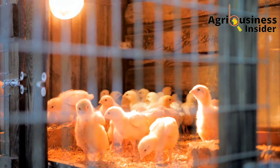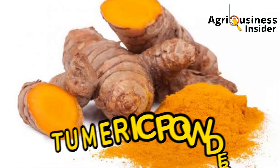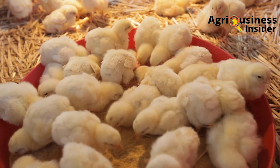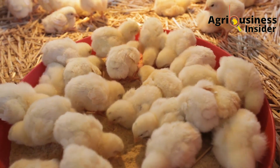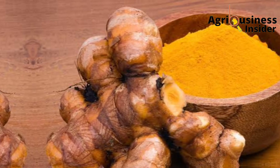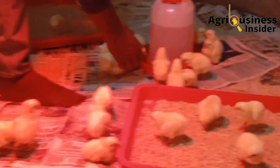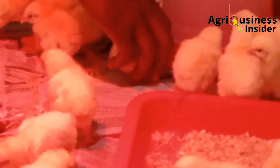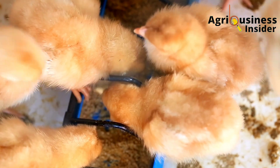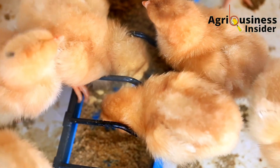The third organic treatment is turmeric powder. When added to chick feed, turmeric powder helps treat bacillary white diarrhea. It contains an essential compound called curcumin, which is able to kill the bacteria and relieve chicks from this infection. The dosage is one gram of turmeric powder per kilogram of chick feed.